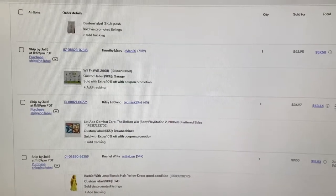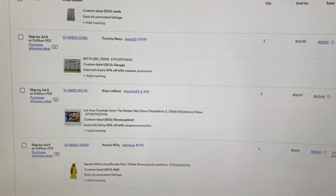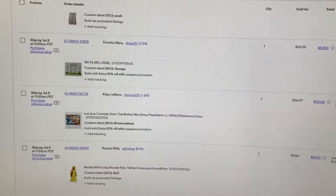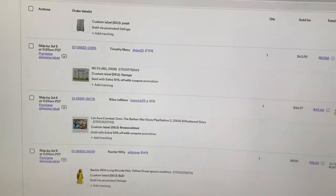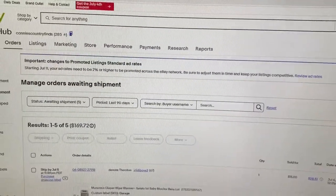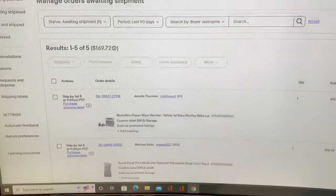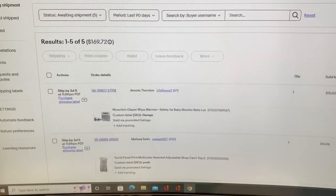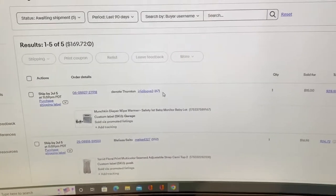Hi, welcome back to my channel. My name is Connie — I'm Connie's Country Finds on eBay and country_finds on Poshmark. I'm looking at my orders that I got over the Fourth of July weekend, which is only five, but I'm not going to complain because I thought this would be a perfect video — not too long — to show you how I do my packaging.